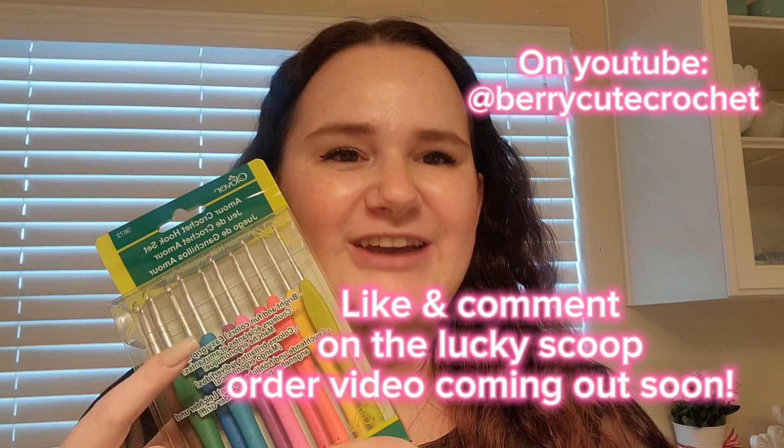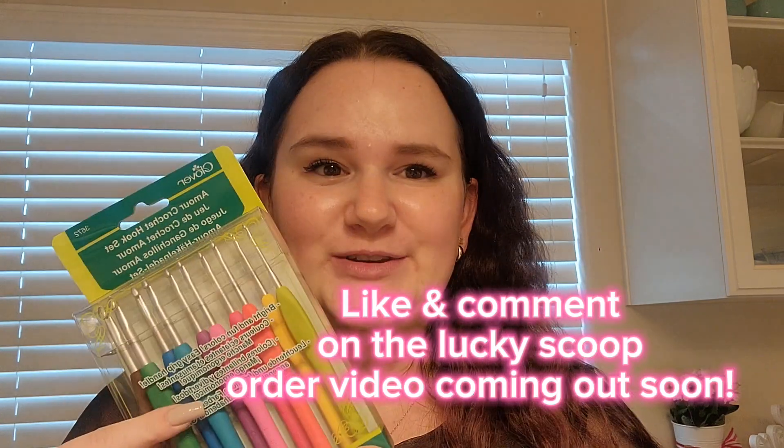The first one will be given away to somebody who orders — I'll do a drawing and I'll ship it with your Lucky Scoop. And then we'll do another one for anybody who subscribes to the channel, likes the video, and comments. If you do that, you'll be in the drawing. I'll contact you, get your information, and send one to you.